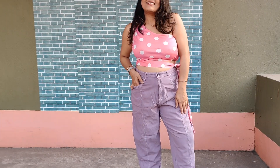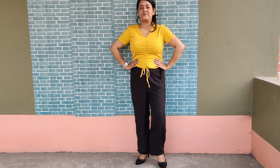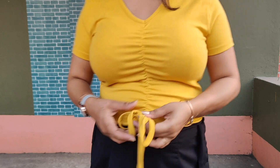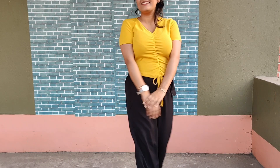It is a fitted crop top in yellow color. The material is viscous rayon and it has a tie-up detailing, but it is not adjustable, which is very disappointing. It is a good choice for size 34-36. I am going to return it, but if you like the color, you can keep it.